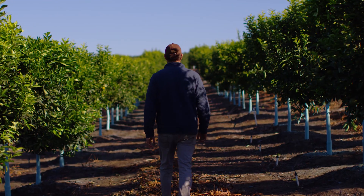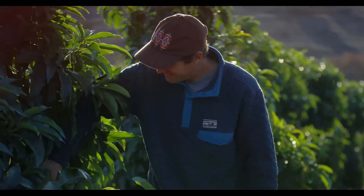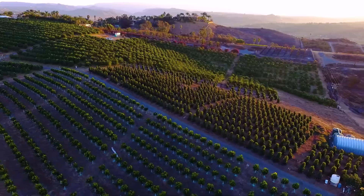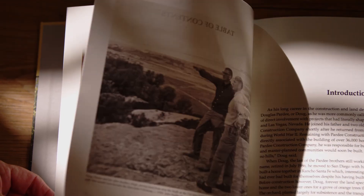I'm a third-generation farmer down here in Bonzo, California. We've got 325 acres planted in the ground. We've been in business now for 20 years and my grandfather and my uncle love the farms.